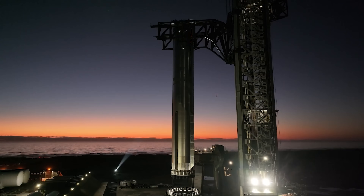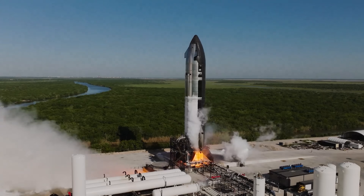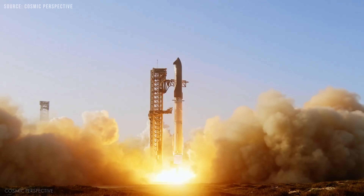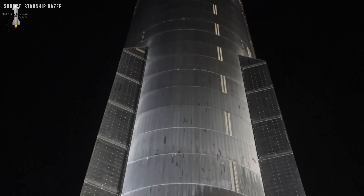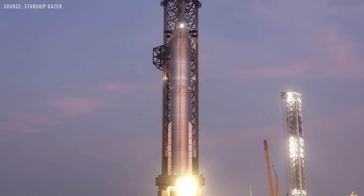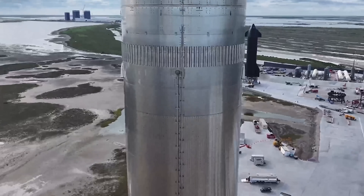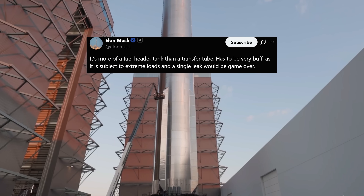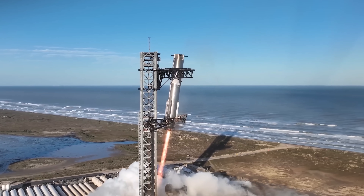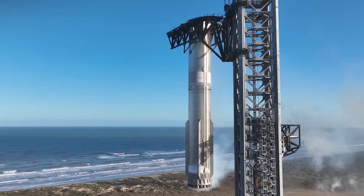Looking ahead, both the booster and Starship are designed to be fully reusable — not just for a single flight, but for multiple flights with little to no refurbishment. The redesigned transfer tube likely improves propellant flow consistency, reducing the risk of failures like what happened with B-14. It's also significantly strengthened. According to Elon, it's more like a fuel header tank than a simple transfer tube, meaning it's subject to extreme loads. A single leak in this system could be mission-ending.